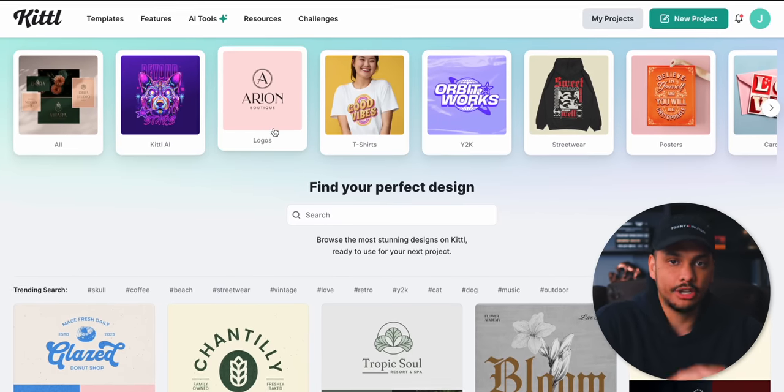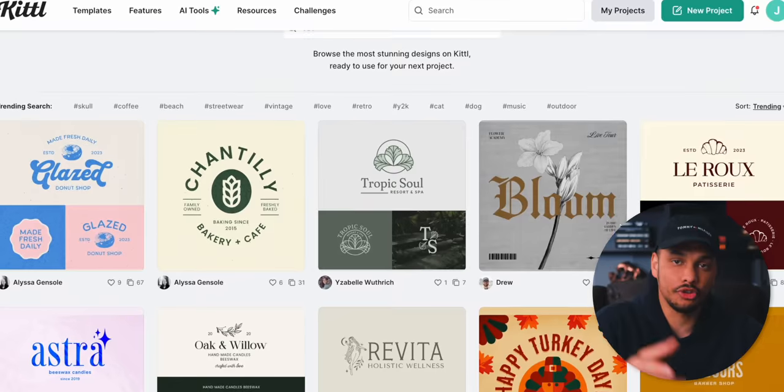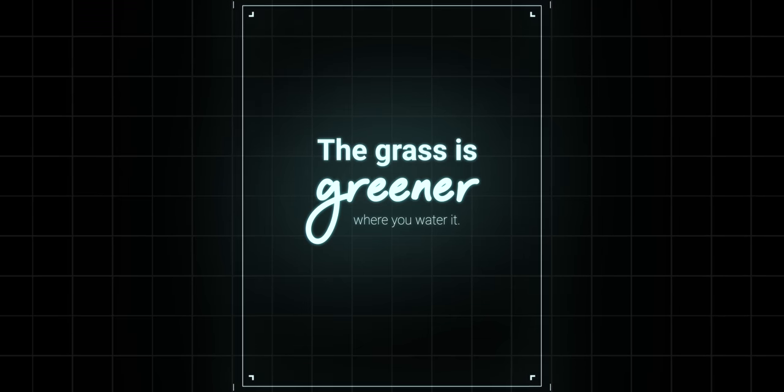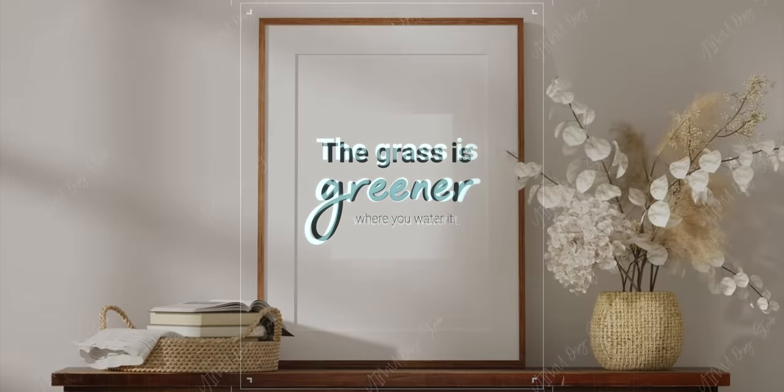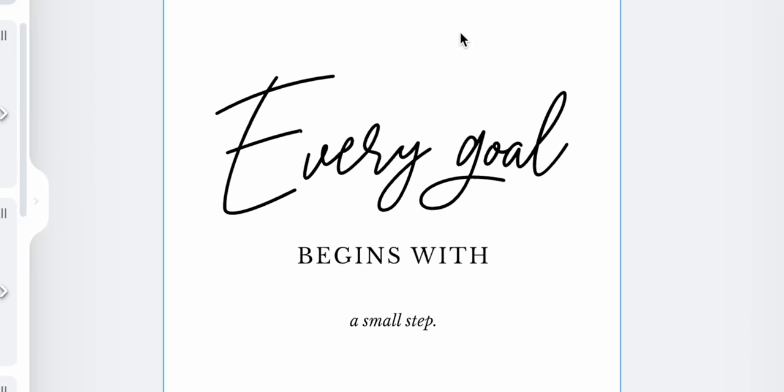Here we are on the tool. You can get it using my link in the description or the pinned comment — it's called Kittle. This tool has a ton of different features, but for this side hustle we only need to focus on two or three. Basically, all we need to do is come up with a quote, decide on a text layout, and then put our final design into a mock-up such as a simple picture frame. All of these steps can easily be done within Kittle.